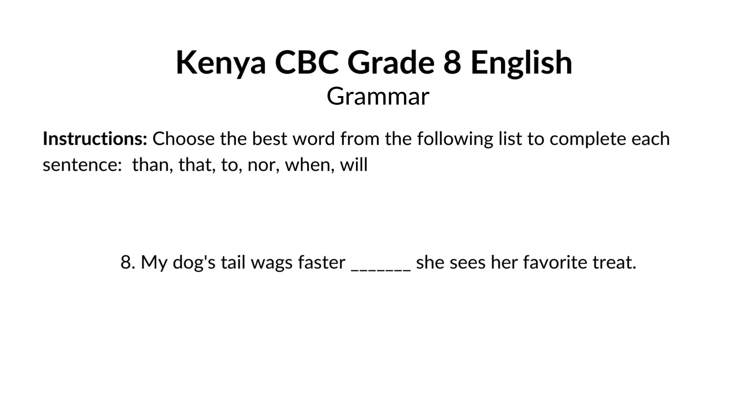My dog's tail wags faster blank she sees her favorite treat. The correct answer is when. My dog's tail wags faster when she sees her favorite treat. When indicates a specific time something happens. In this sentence, we're focusing on the action of the tail wagging and connecting it to the time the dog sees the treat.